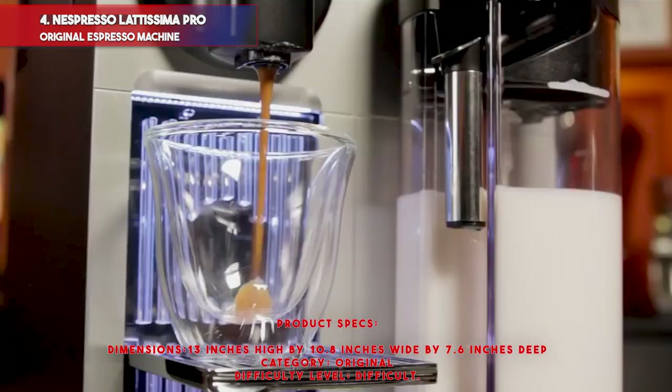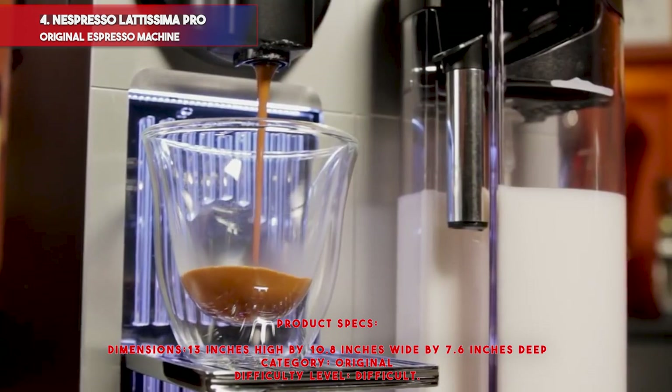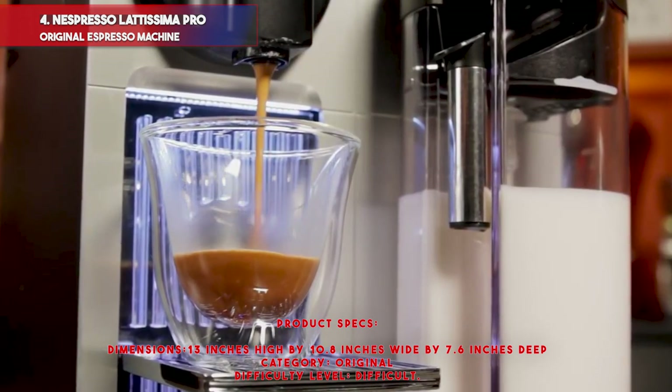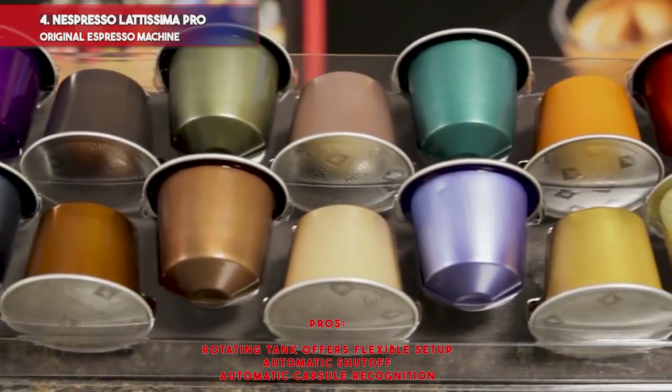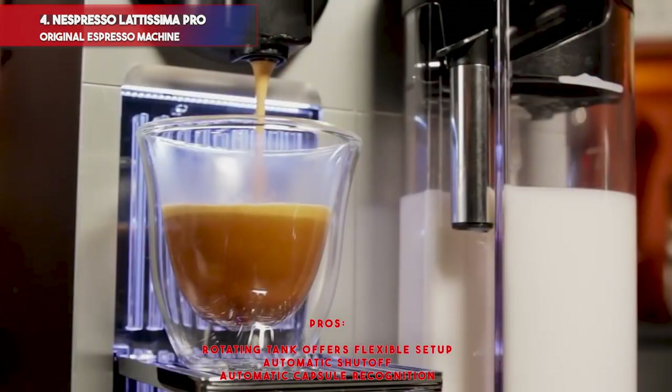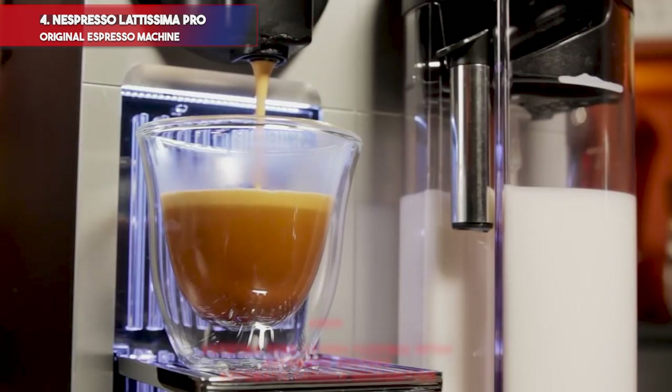Product specs — Dimensions: 13 inches high by 10.8 inches wide by 7.6 inches deep. Category: Original. Difficulty level: Difficult. Pros: includes milk frother for a wider range of drinks, touch screen controls, good built-in descaling system. Cons: has a steep learning curve.